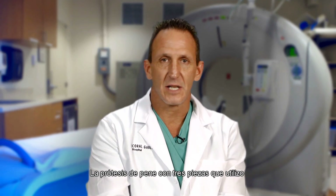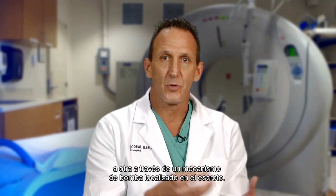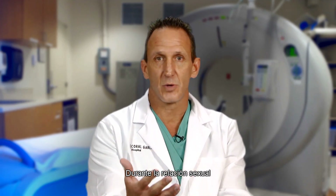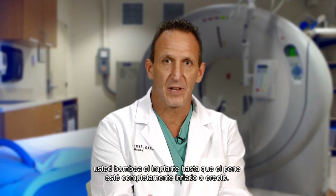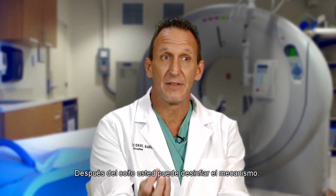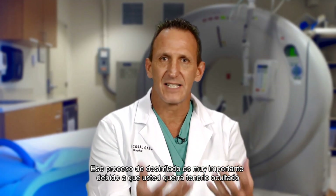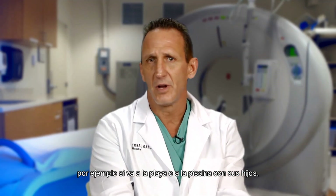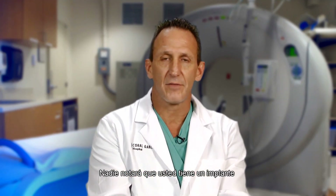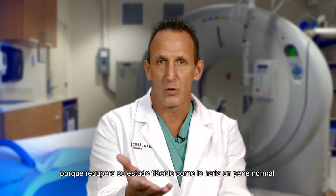The three-piece penile prosthesis that I use is a device where you transfer fluid from one part of the implant to another through a pump mechanism located in the scrotum. During sexual intercourse, you pump the implant until the penis is completely inflated or erect, and after coitus is terminated, you're able to deflate the mechanism. That deflate process is very important because you want to be able to have it concealed. For example, if you go to the beach with your children, or if you're in the pool or steam room, nobody will notice that you have an implant because it detumesces and remains in the flaccid state just like a normal penis would.